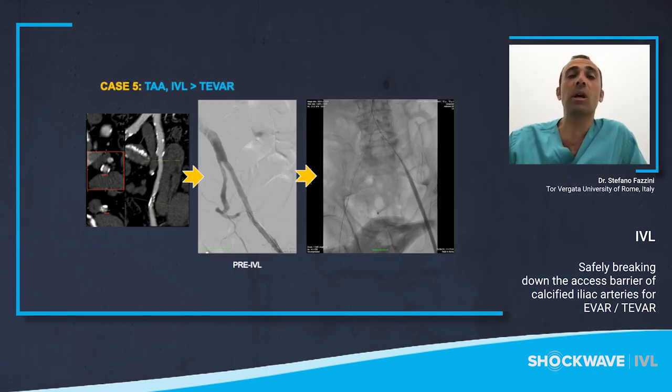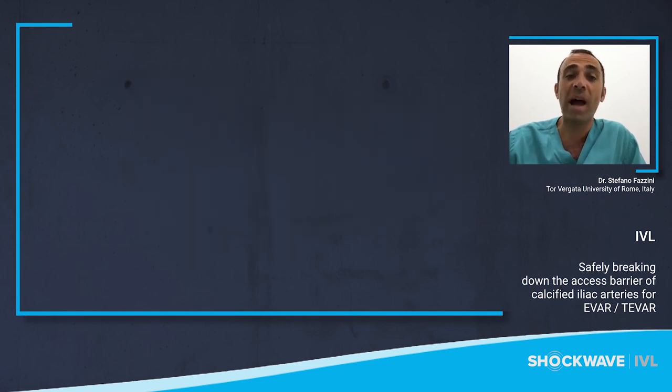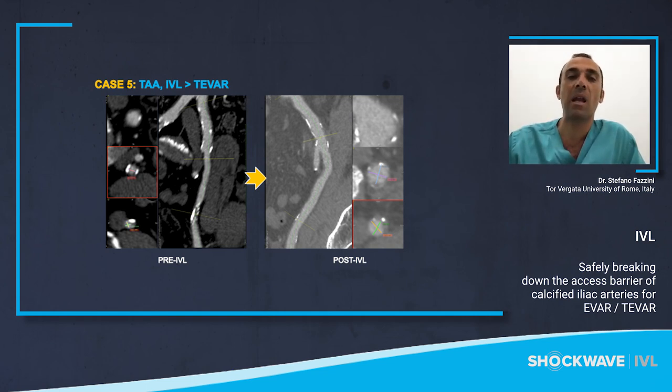In the last case, an aortic aneurysm was treated using a 24-French DRASP device. Initially, the CT scan and angiogram did not show a tight stenosis at the level of the left external iliac artery. However, we were unable to cross the lesion using a dotter technique due to lack of vessel compliance. We performed six cycles of a 7 mm IVL balloon, and the increased luminal gain was clearly visible. At this point, the higher compliance allowed us to deliver the graft. The postoperative CT scan shows improved luminal gain without signs of dissection.